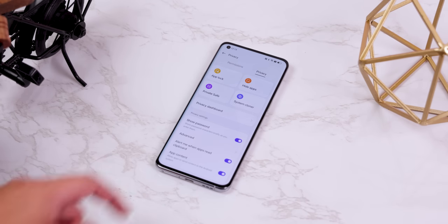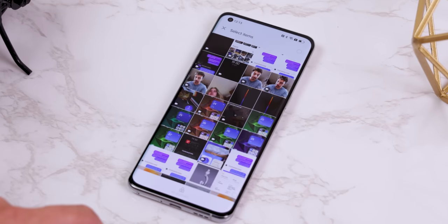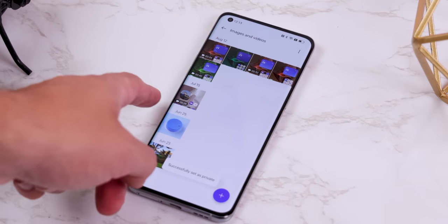ColorOS 13 also comes with a new private directory called PrivateSafe for hiding and encrypting any important files on your phone. You can safely store and encrypt photos, videos, audio, documents, or any other files. It's protected by AES encryption, giving it an extremely high security level, and you can even back up those encrypted files on the cloud.